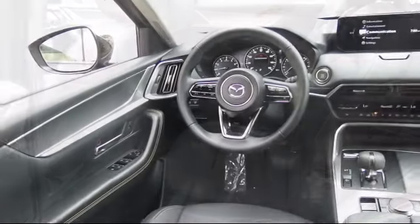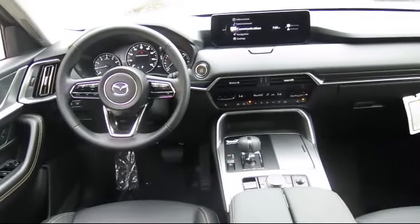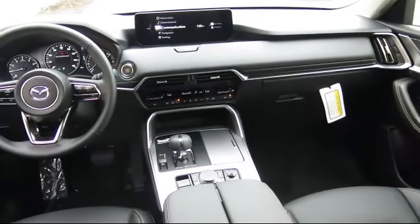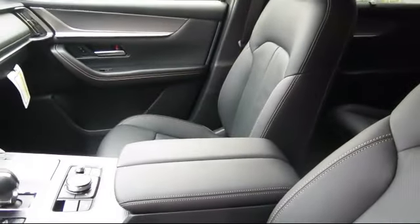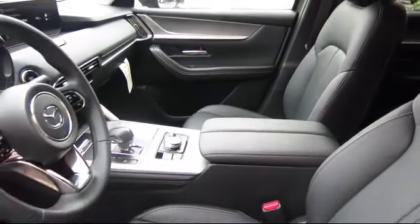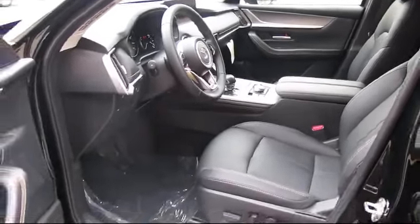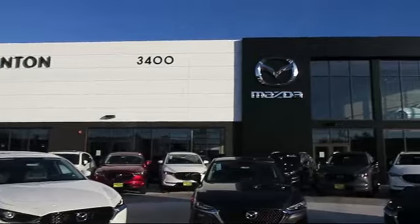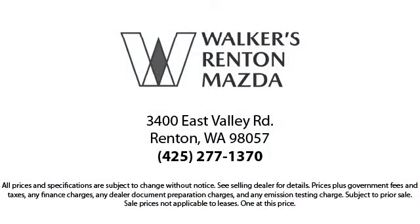At Walker's Renton Mazda, one of our friendly and knowledgeable sales associates will help you find the vehicle that's just right for you. We know that you have high expectations, and our dedicated staff of Mazda enthusiasts is eager to share its knowledge and enthusiasm with you. From our factory trained mechanics to our friendly and knowledgeable sales team, we are here for you. Walker's Renton Mazda — real value, real people, real simple.